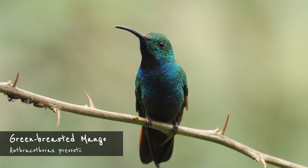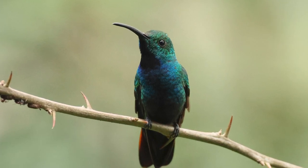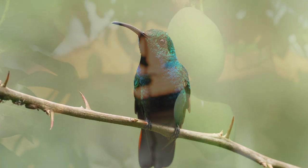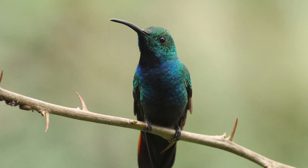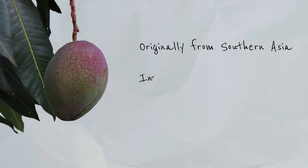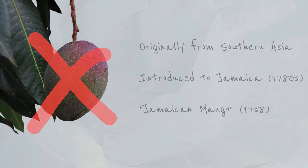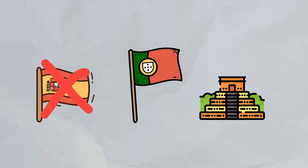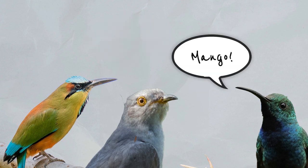Next up, the green-breasted mango. I know what you're thinking — why is this thing called a mango? There's a whole family of hummingbirds called mangoes, and in fact these birds have nothing to do with the fruit at all, as mango trees are originally from southern Asia. And while they were of course introduced to the new world, the mango hummingbirds had somehow gotten their names before the fruits were common here. The name mango is not derived from Spanish, Portuguese, or any indigenous language either. And unlike, say, the motmots or the cuckoos, mango hummingbirds don't call out their names.